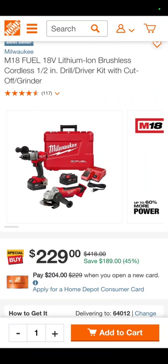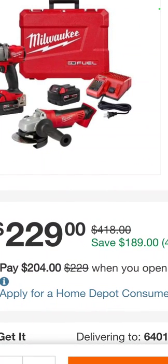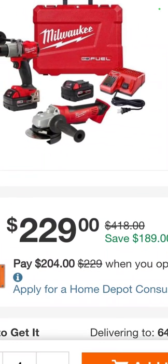Over at Home Depot — one of the sneaky good deals we found today. It is the Milwaukee Fuel hammer drill with the 4.5-inch Fuel angle grinder, both Fuel, with two 5 amp hour batteries, charger, and a hard case — $229.